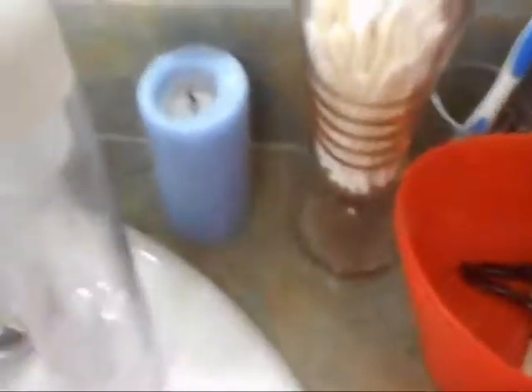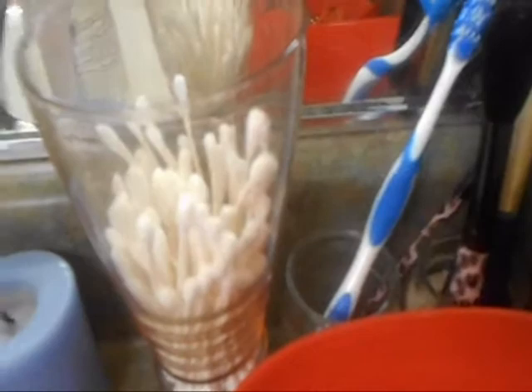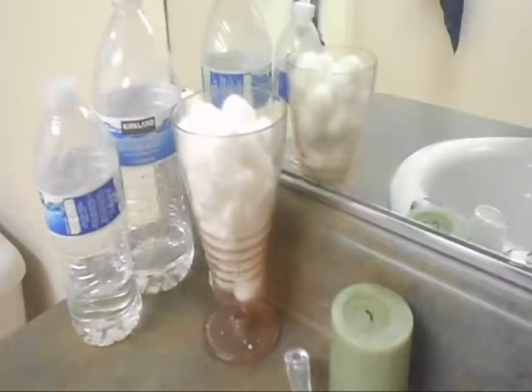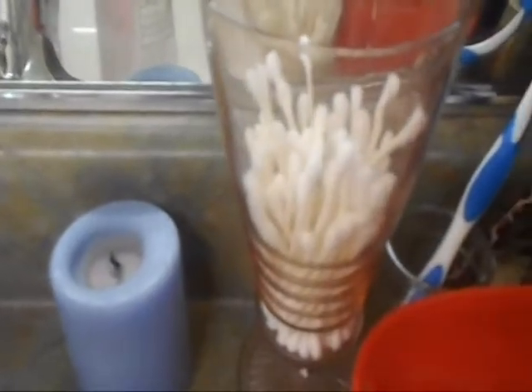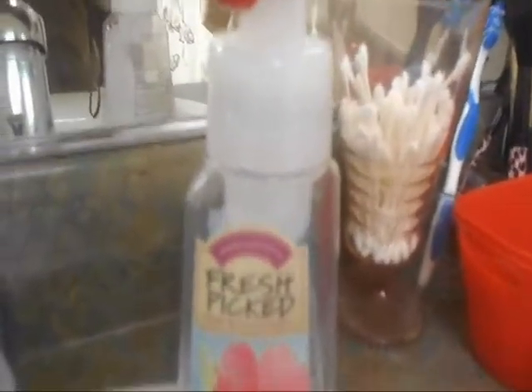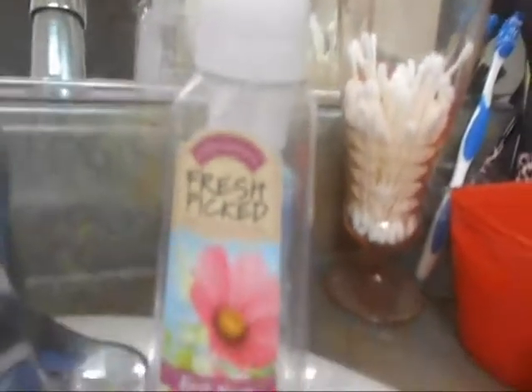Right here I have my toothbrush out. Then another candle — no idea where from. And right here I have the same container as before from Goodwill, filled with Q-tips. Currently I'm using this Bath & Body Works Fresh Picked First Bloom Antibacterial Foamy Hand Soap. I think it was from spring because I got it in April or May.